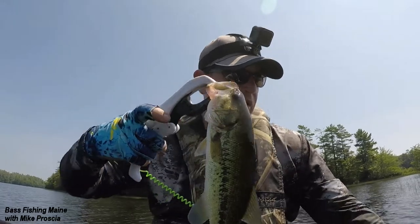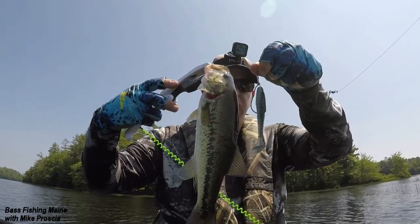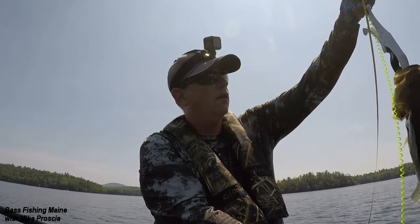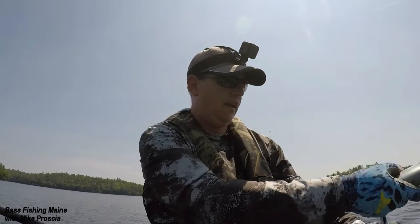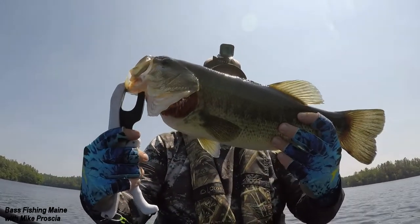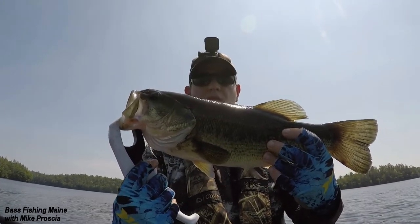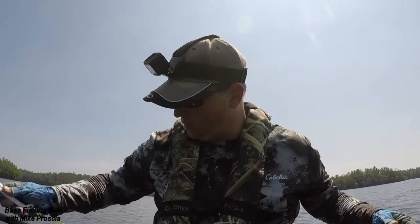I'm using the 3.5-inch paddle tail, weightless on the spring lock hook. This one's shorter than the others but very sturdy - it's like a little tank. 4.2 pounds. Another four-pounder, but if you look at the girth on this one it's definitely shorter - 19 inches. I think the other one was 20. 4.2 - nice. Thanks for playing along, you're beautiful. I'll let you go back and make more.